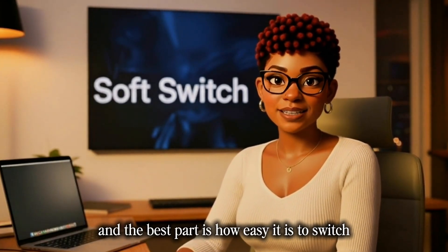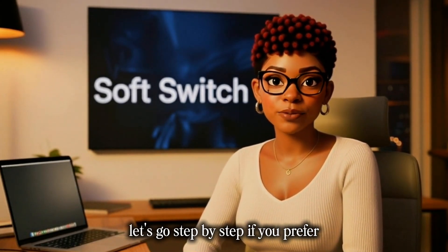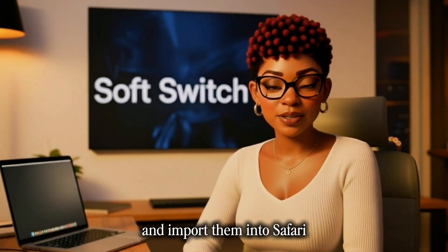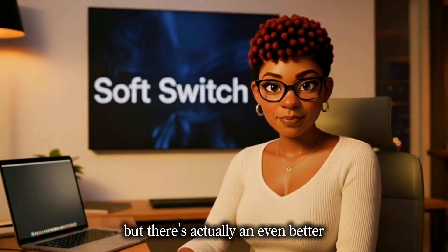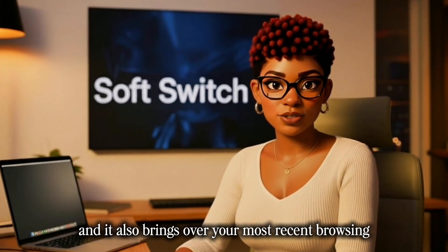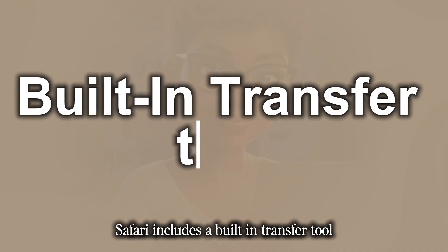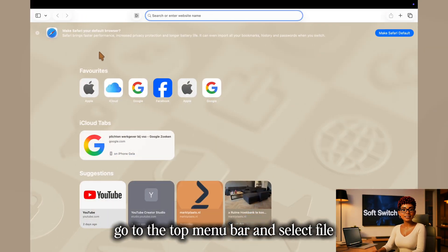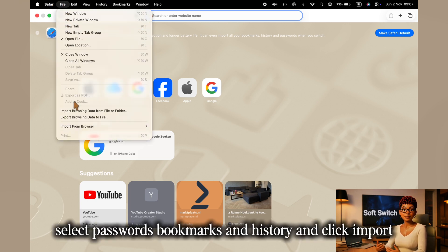And the best part is how easy it is to switch — you won't lose a single thing. You can manually export your passwords and bookmarks from Chrome and import them into Safari, but there's an even better and easier way that also brings over your most recent browsing history automatically. Safari includes a built-in transfer tool. Simply open Safari, go to the top menu bar, select File, then Import from Browser, and choose Google Chrome. Select passwords, bookmarks, and history, and click Import.